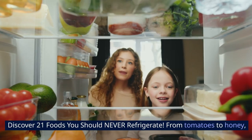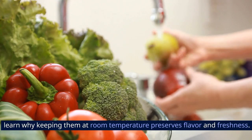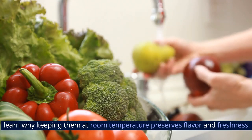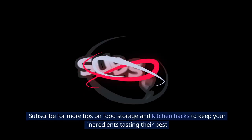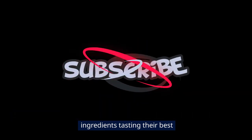Discover 21 foods you should never refrigerate. From tomatoes to honey, learn why keeping them at room temperature preserves flavor and freshness. Subscribe for more tips on food storage and kitchen hacks to keep your ingredients tasting their best.